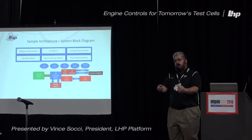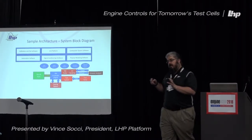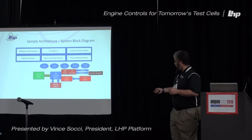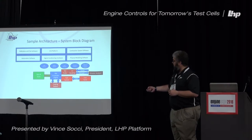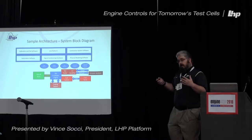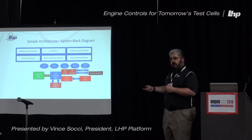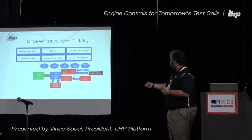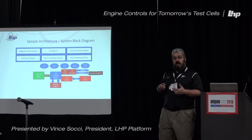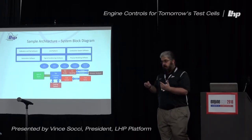When we dive into a test cell, this is a sample architecture of what we would put into one. You start with your engine and often have some load attached to it — that's your foundation. Then you build your cooling around it, your fuel, and your air handling. Depending on what you're trying to test, integrate, or are responsible for in that test cell, you're going to have a series of sensors and actuators that you're going to drive. That's part of the architecture you'll put into your total solution.